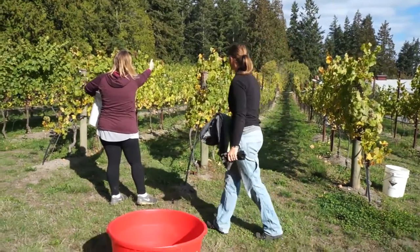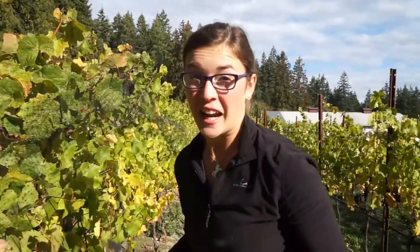Yesterday we went wine tasting at the Spoiled Dog Winery and they let us know that they needed some volunteers to help pick their grapes. So we're taking this as an opportunity to learn how to harvest grapes — it's something we've always wanted to do but never had the opportunity before. This is going to be really fun.